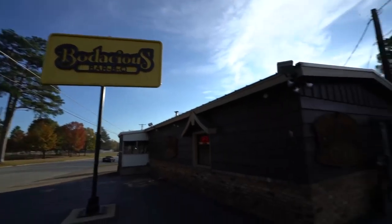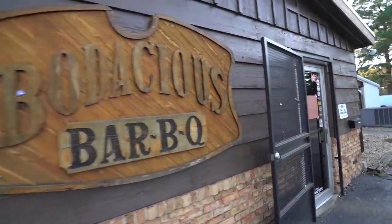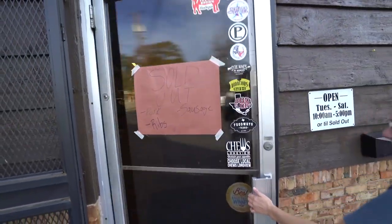Next up on today's trip is Bodacious Barbecue. They're sold out of pork, sausage, and ribs. You know it's a good place if they're sold out of stuff.